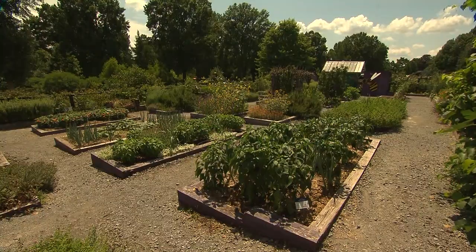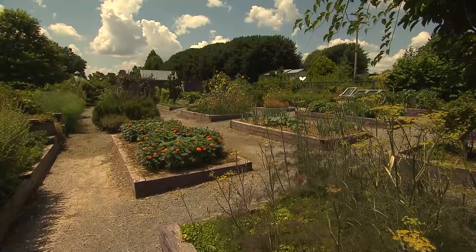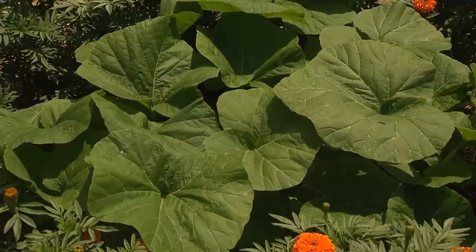There's nothing more delicious than fresh food from your garden, and I'm standing in a showcase right now. We're in Knoxville at the UT Gardens, and my special guest is James Newbern, who is the interim director of the gardens. Thank you for being our guest. We're excited to have you here, Tammy. We watch your show all the time.